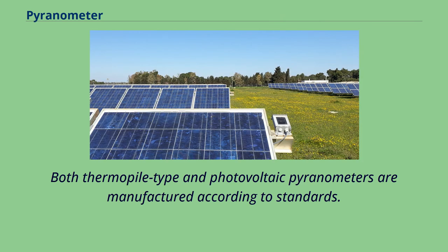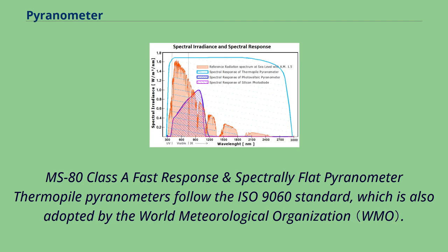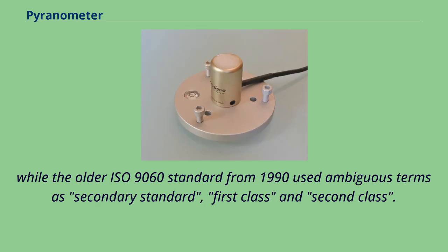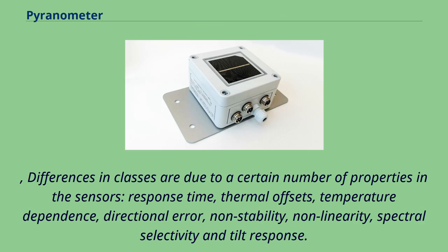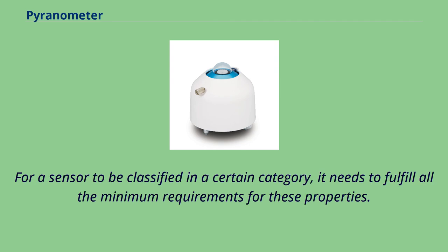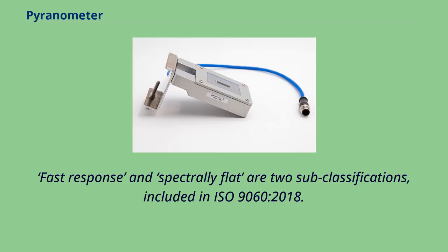Both thermopile and photovoltaic pyranometers are manufactured according to standards. Thermopile pyranometers follow the ISO 9060 standard, also adopted by the World Meteorological Organization, which discriminates three classes. The latest version, ISO 9060 from 2018, uses the classification of Class A for best performing, followed by Class B and Class C, replacing the ambiguous older 1990 terms of secondary standard, first class, and second class. Differences in classes are due to properties such as response time, thermal offsets, temperature dependence, directional error, non-stability, non-linearity, spectral selectivity, and tilt response, all defined in ISO 9060.